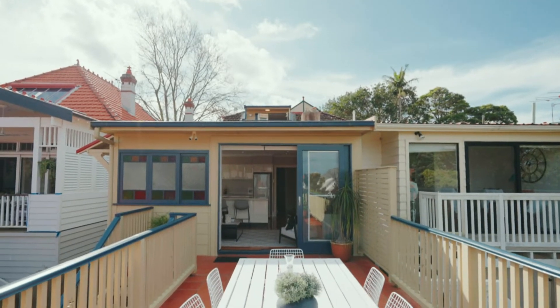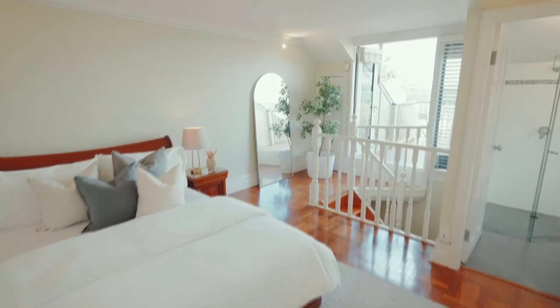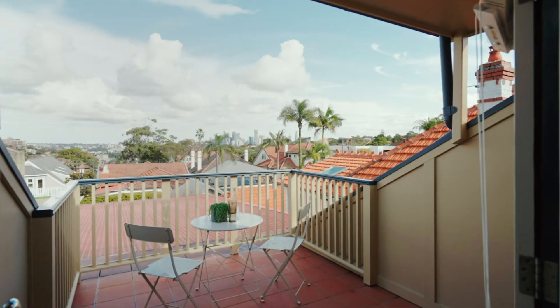Spread across two levels, there are three generous bedrooms and two bathrooms, with a master retreat flowing onto a terrace taking in captivating city views.